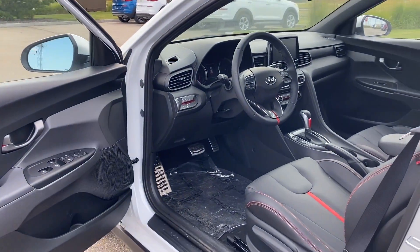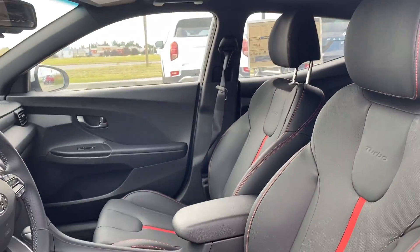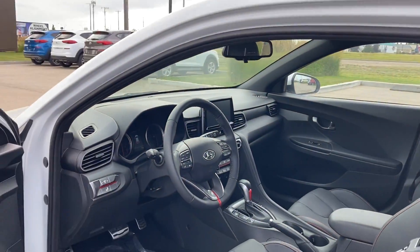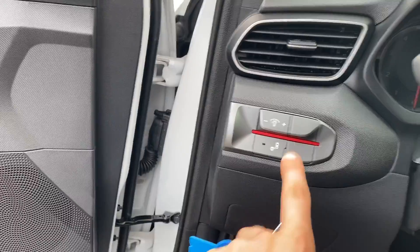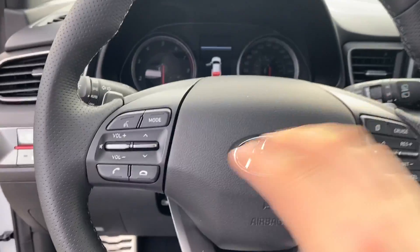Coming inside the vehicle, Kyle, you have an awesome red stitched driver's seat — it is leather once again with a turbo embroidered on it. You also have all your power windows, power locks, power mirrors, and your blind spot detection.